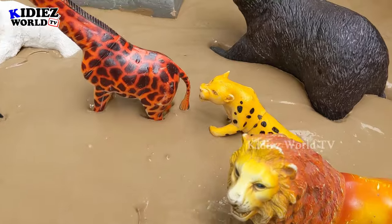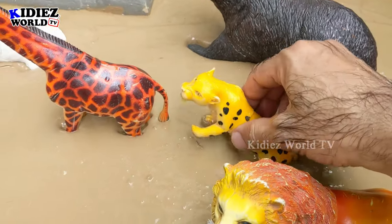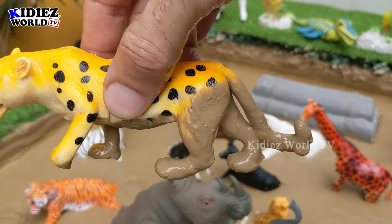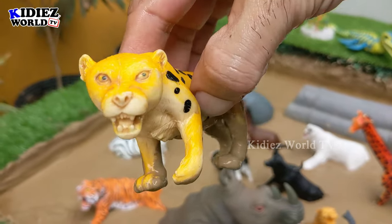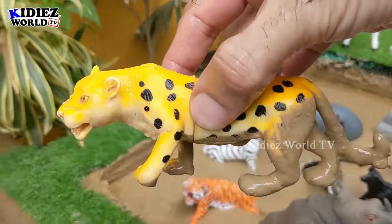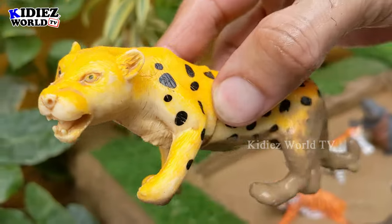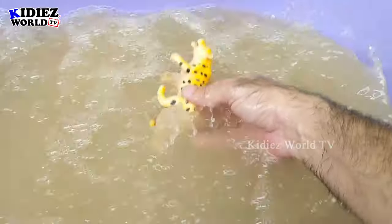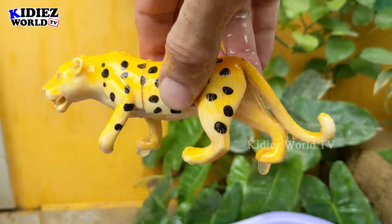The next one we have is the cheetah, which is famous for his top speed of 120 km per hour. The cheetah also comes in the big animal category — that's a massive big wild cat. Let's watch him. Here we go, cheetah!